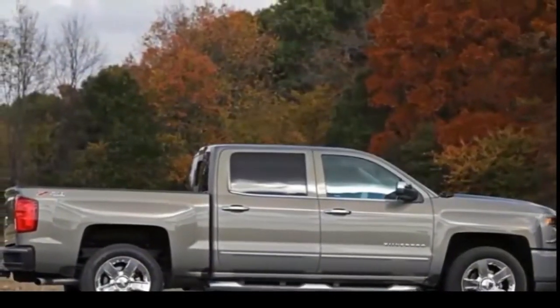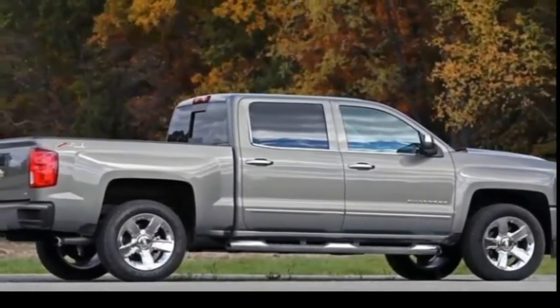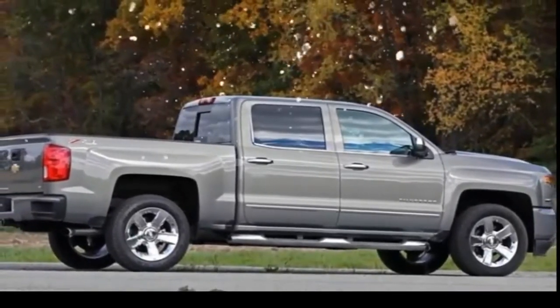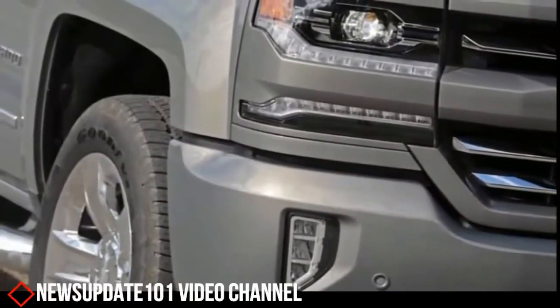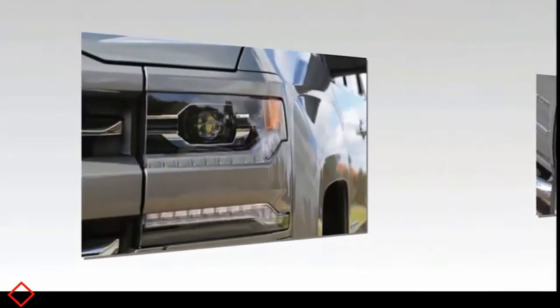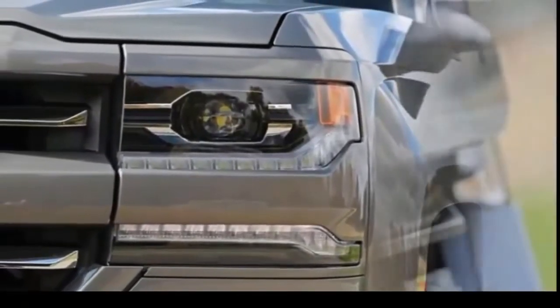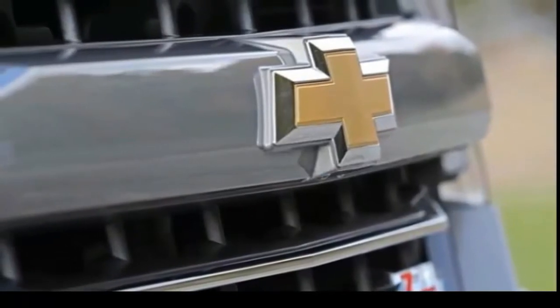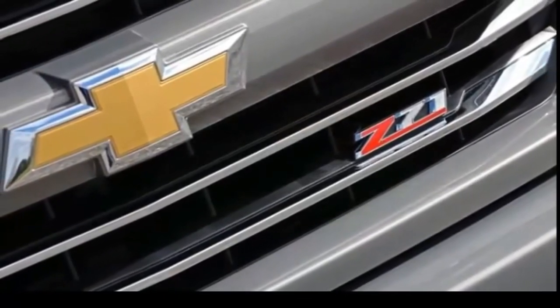It carries over virtually unchanged from last year — just a couple features were added — and is offered in a broad line of trims starting with base work trucks and LT that start less than $30,000, up to LS, Custom, LT, LTZ, and Luxo High Country models that can approach $60,000. The Silverado earns a 6.3 on our overall scale thanks to its sharp looks, versatility, and comfort. Fuel economy isn't a huge selling point for these trucks, and it falls on our scale for that.